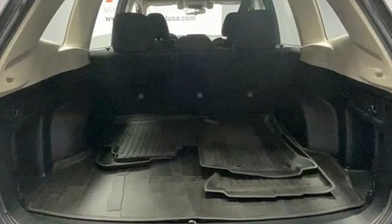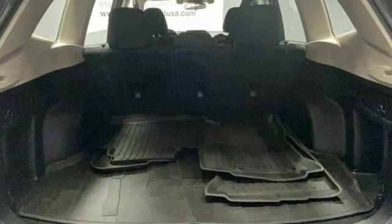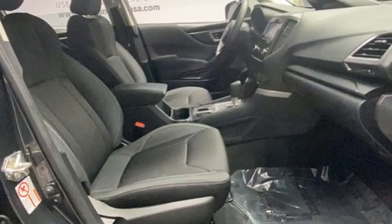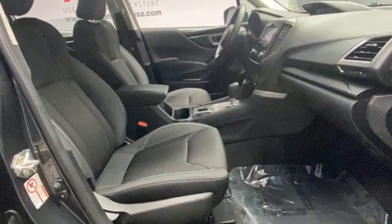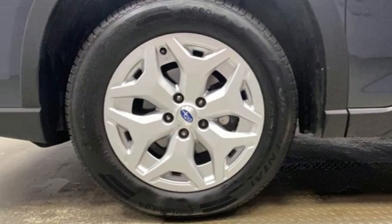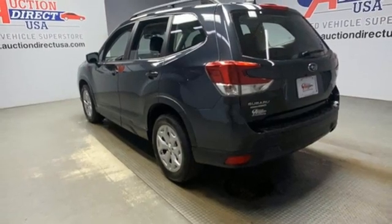Continuously variable automatic transmission, manual tilting steering column, streaming audio, manual telescoping steering column, wireless phone connectivity, external memory control, active grille shutters, two USB ports, and H4 engine.